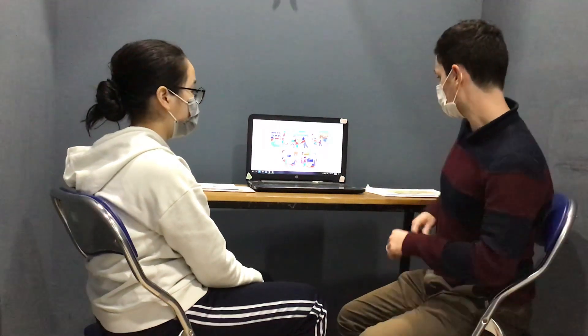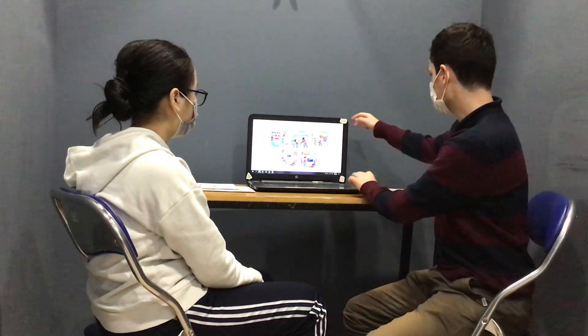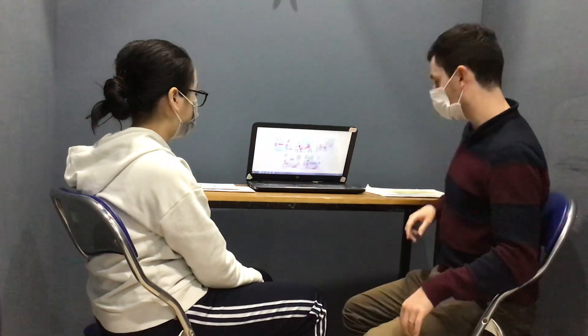Hello. Hello. What's your name? My name is Ling. Hi Ling, how are you today? I'm fine. Good.